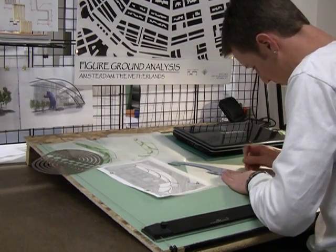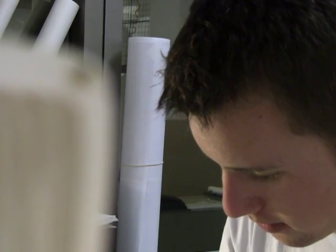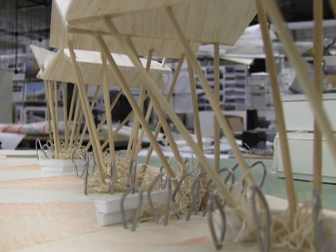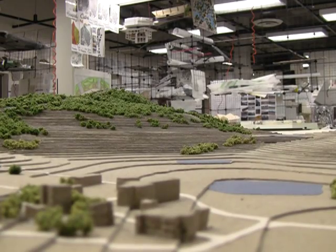Colorado State University prides itself on its diversity of majors. My name is Mitch Tancic and I'm a senior landscape architecture major here at CSU. Landscape architecture puts emphasis on the relationship between design, nature, and society.